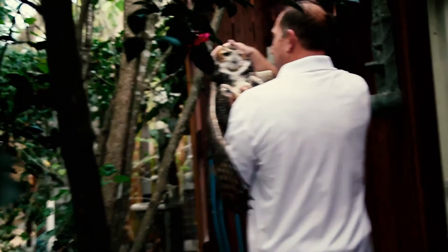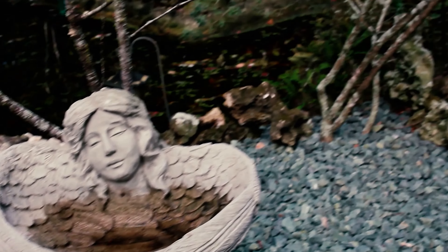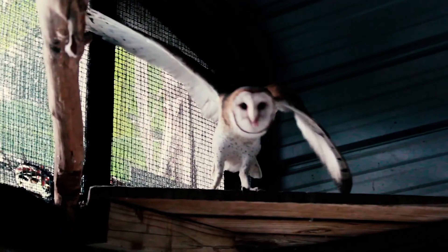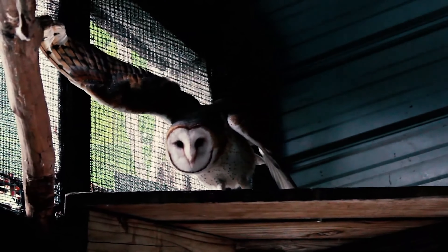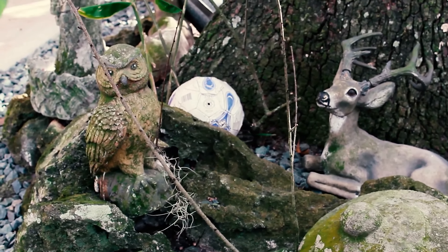So the Owl's Sanctuary has a lot of different animals. They've got tortoises, ducks, geese, a talking crow, and a lot of different tropical birds. There are 33 different owls from 5 different species here. That's where they get the name.